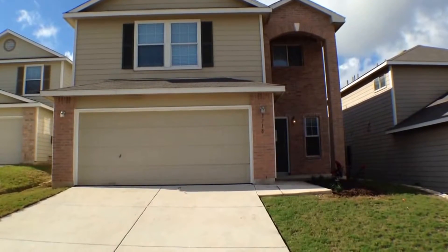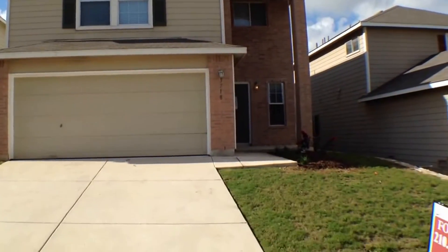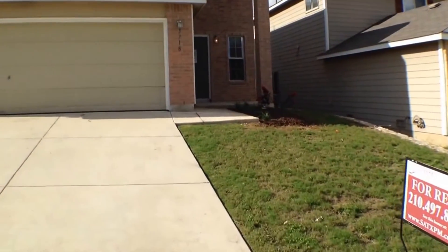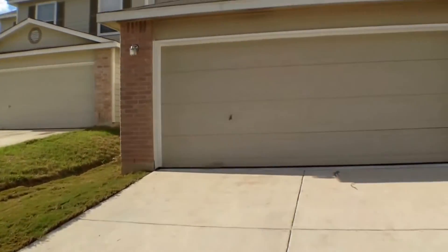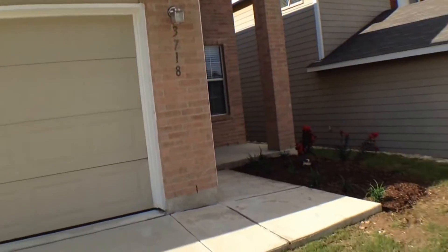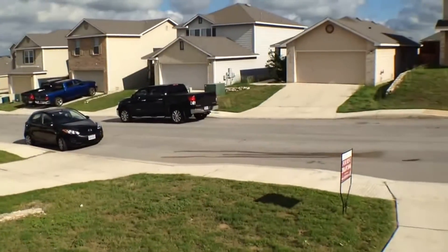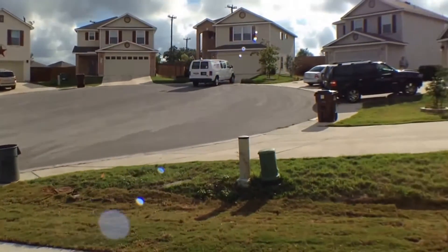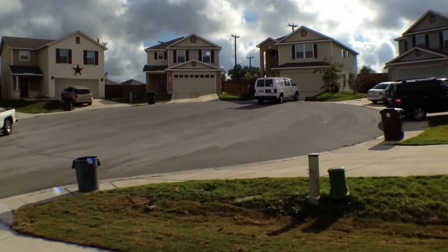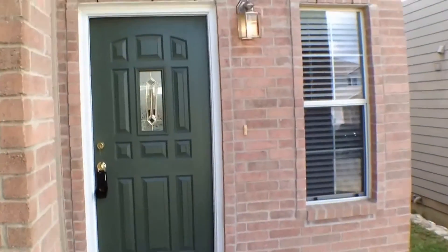Hello everyone, this is Brad Larson, real estate broker and property manager, giving you a quick video tour of 3718 Longhorn Creek in north central San Antonio, going to Johnson High School. We are in a cul-de-sac — makes it very kid-friendly. Fresh landscaping up front.